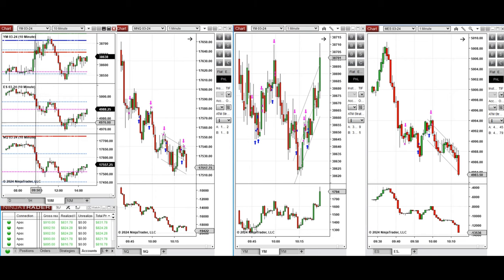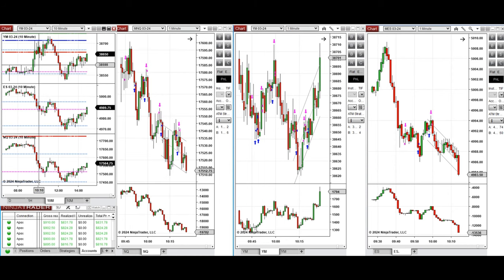This wave of downtrend on Nasdaq and S&P 500 was taken with sell short positions using setup T repeatedly. Also, on Dow Jones, which was bullish, these two waves of uptrends were taken again with setup C and T with long positions.